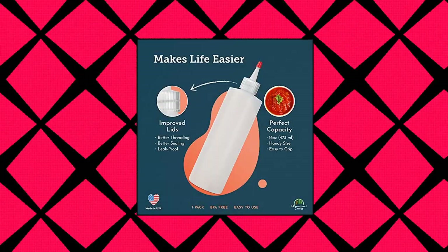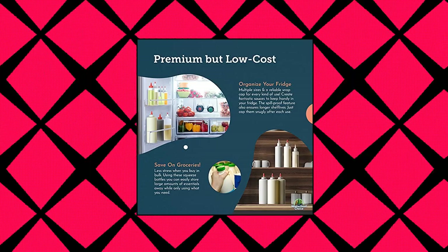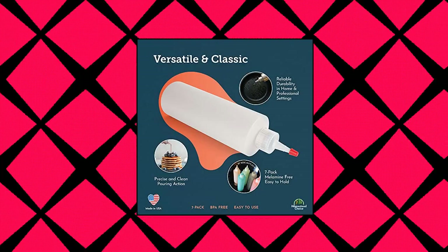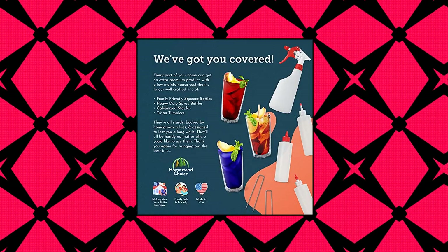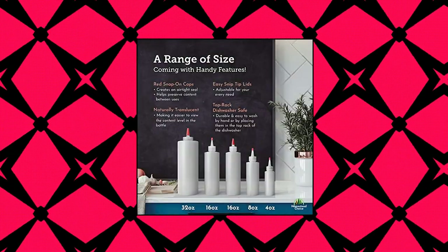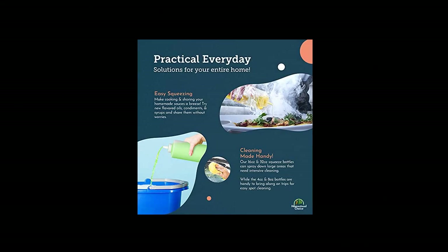Homestead Choice 7-Pack Plastic Condiment Squeeze Bottles. 16-ounce with red tip cap, made in USA, perfect for ketchup. Premium quality and BPA free. Condiment bottles are made of food grade, easy to squeeze, high density polyethylene material that is safe to use on a daily basis for cooking, baking, or for any liquids you need dispensing. Made in the USA — you know you are getting products of good quality while evenly drizzling your olive oil over your salad.